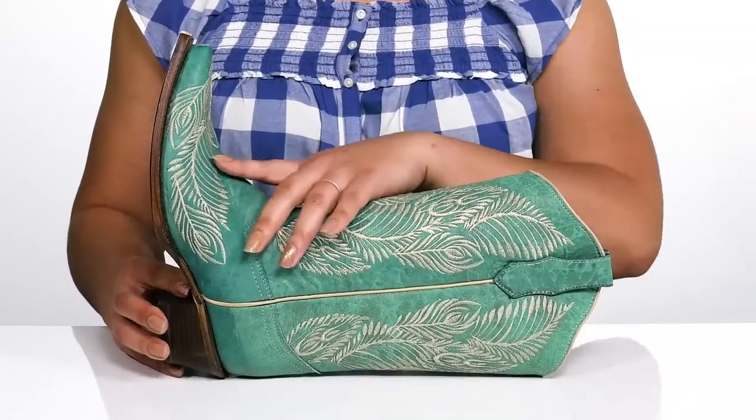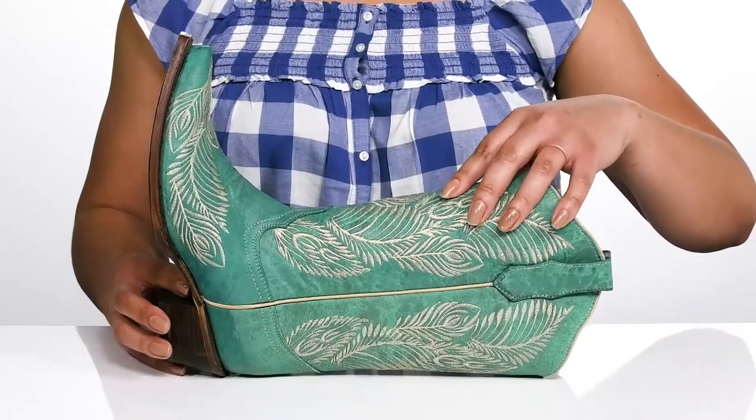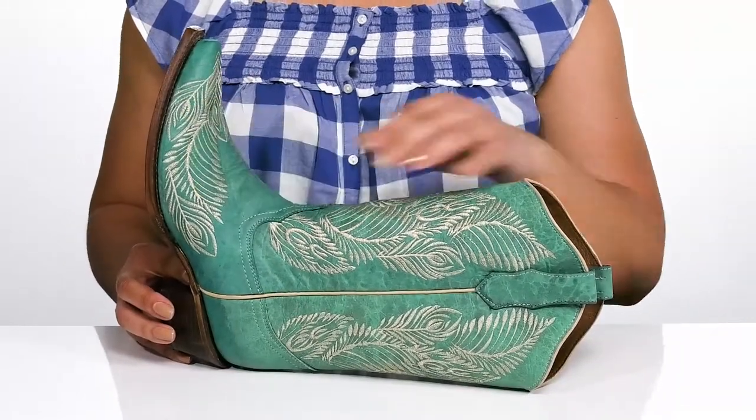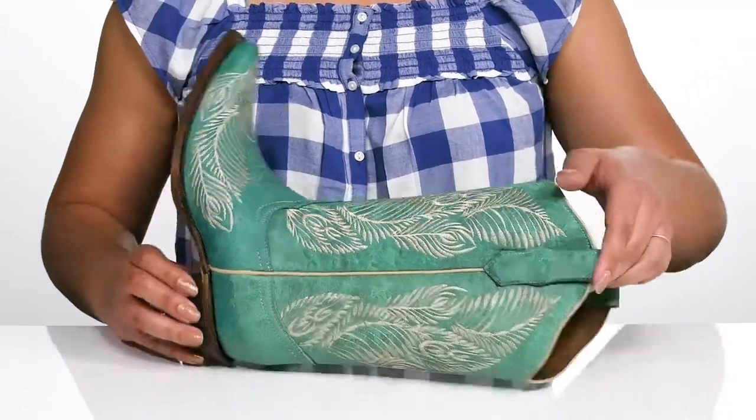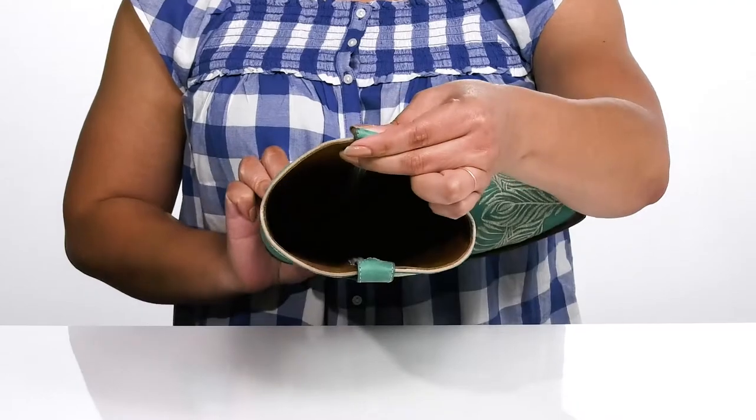I absolutely love the embroidered feather print that goes up the shaft and on each side of the vamp, giving you a whimsical and classic look that shows off your high fashion sense. Inside there is a leather lining with